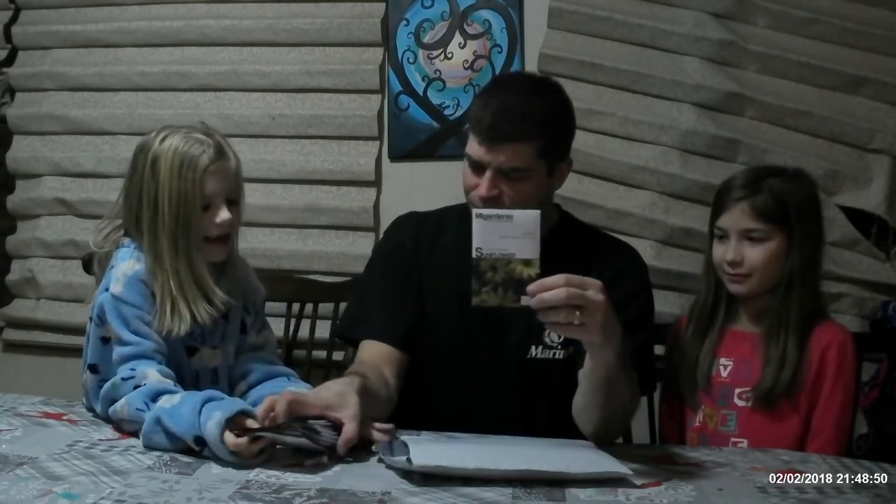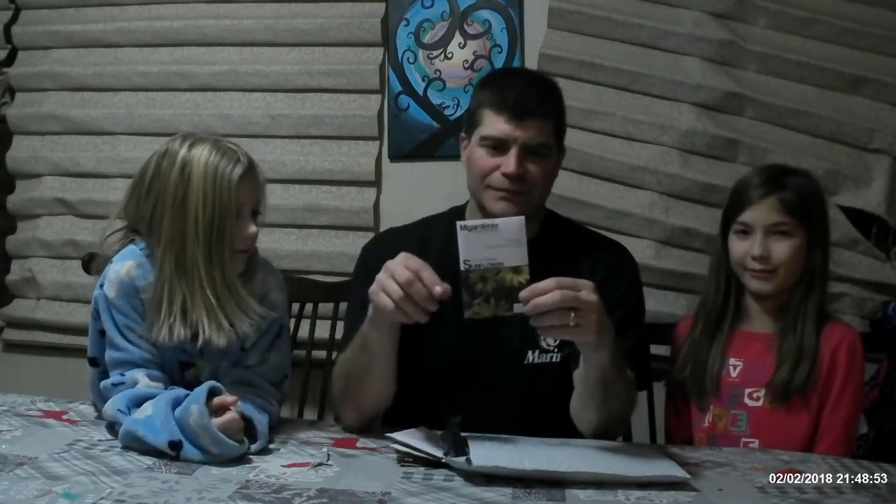Sunflowers! We got some lemon queen sunflowers. My mom loves sunflowers.